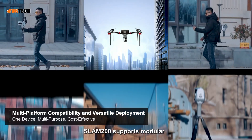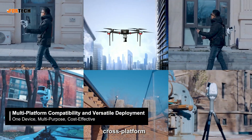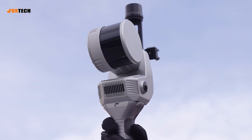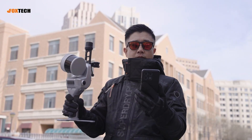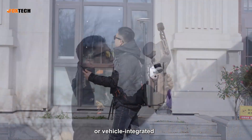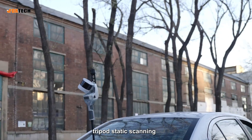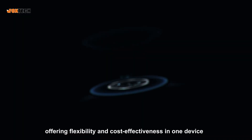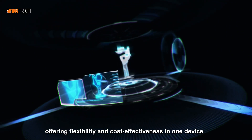SLAM200 supports modular, cross-platform, multi-tasked operations. Whether handheld, drone-mounted, backpack-based, vehicle-integrated, or tripod static scanning, it offers flexibility and cost-effectiveness in one device.